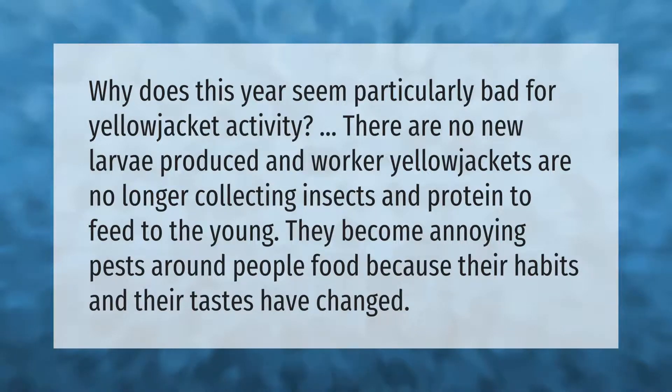There are no new larvae produced and worker yellow jackets are no longer collecting insects and protein to feed to the young. They become annoying pests around people and food because their habits and their tastes have changed.